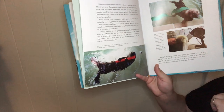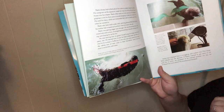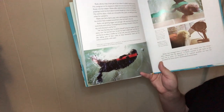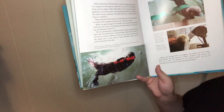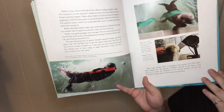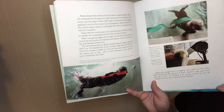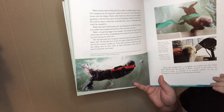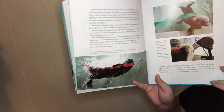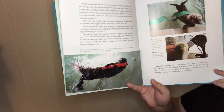Rialto always had fresh piles of ice cubes in a plastic bag for a pillow. His caregivers made him toys out of ice frozen into fun shapes, and he often held onto his ice toy as he napped, gripping it with his front paws. He also had a ball to play with and long pieces of felt, like the kelp his mother had wrapped around him at sea. Rialto was getting bigger and stronger, becoming more and more lively and curious — diving and twirling and chasing his tail for fun. He was learning how to groom himself using his tongue and front paws, and how to put his head underwater and blow air into his fur to keep it fluffed up. In the wild, sea otters spend hours each day taking care of their coats to keep themselves warm and dry.